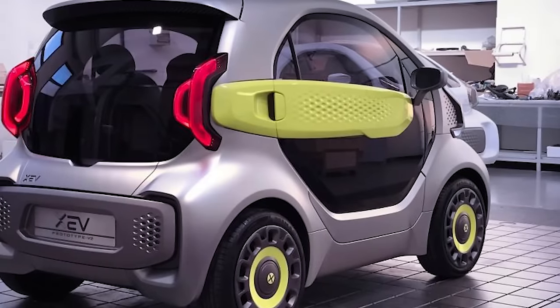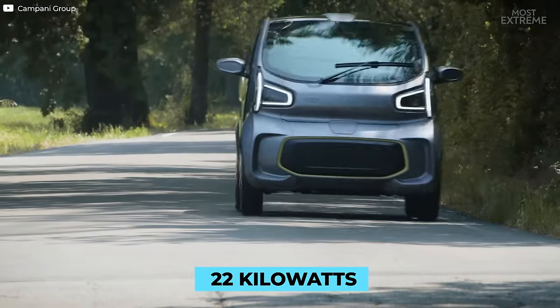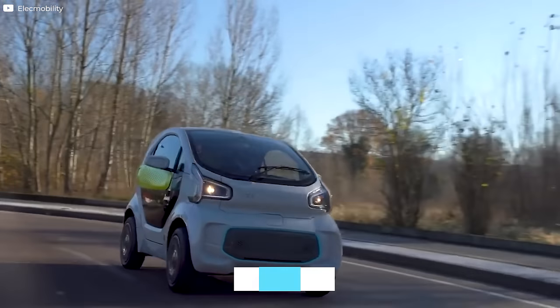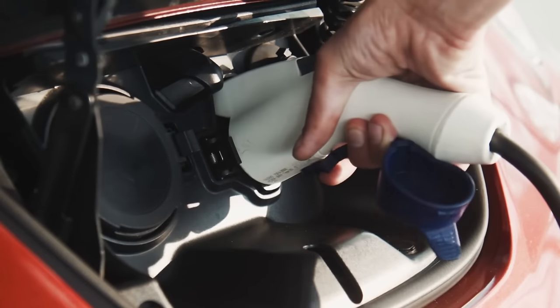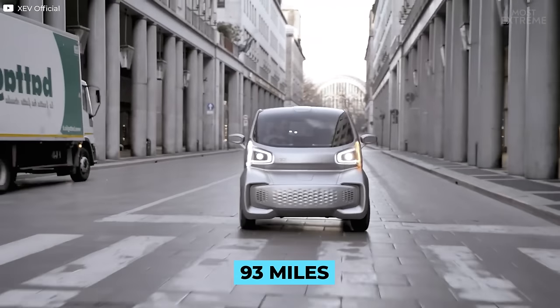The electric motor is capable of providing a continuous output of 7.5 kilowatts with bursts of up to 22 kilowatts possible for 30 seconds, giving the vehicle a top speed of 44 miles per hour. It's fitted with a lithium-ion phosphate battery that can be charged at home or with public charging points and offers a range of up to 93 miles.